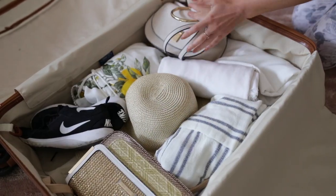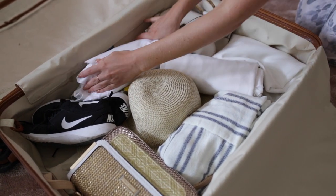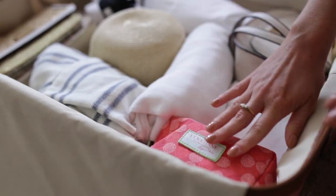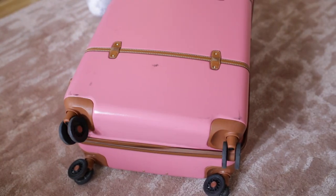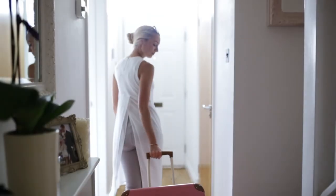I fill my shoes and bags with things like socks, lenses, cables and any extras just to maximise on space. All right, we're all packed — it's time to fly.